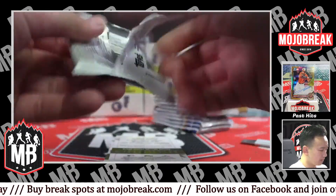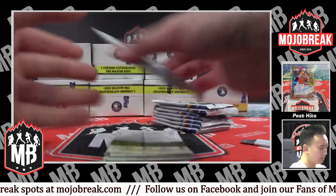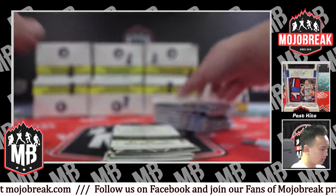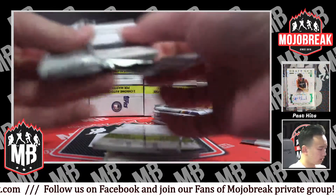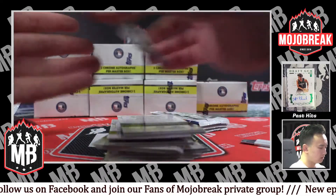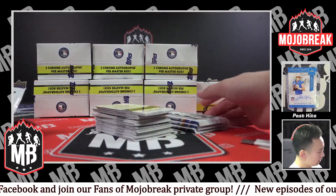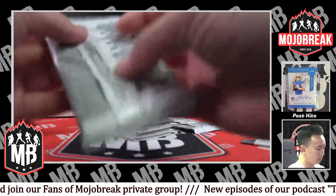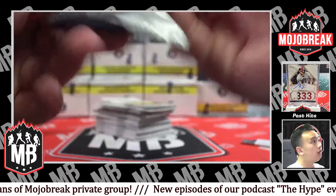Might be getting some Bowman — thinking about putting some Bowman stuff up next week. We'll see where I put up Bowman Chrome. Honestly it's a really fun product. Thinking about how I could get creative on the schedule. I know you guys love Mosaic, love Illusions — want to get some fresh eyes on different products, maybe stuff you haven't seen in a while.